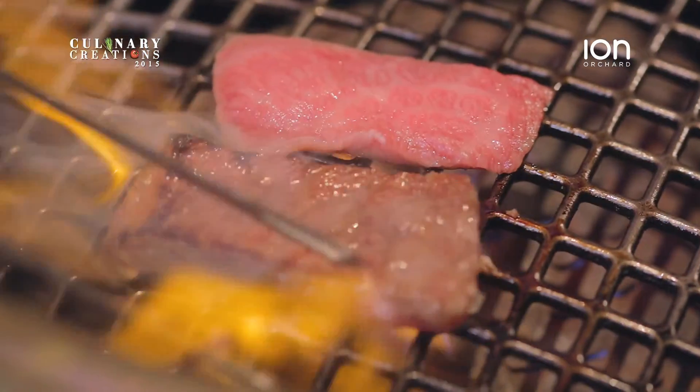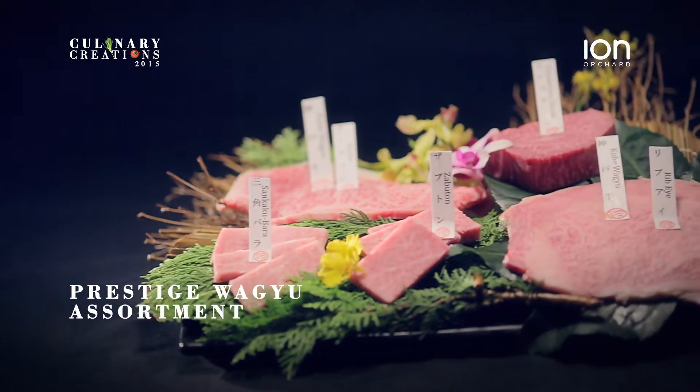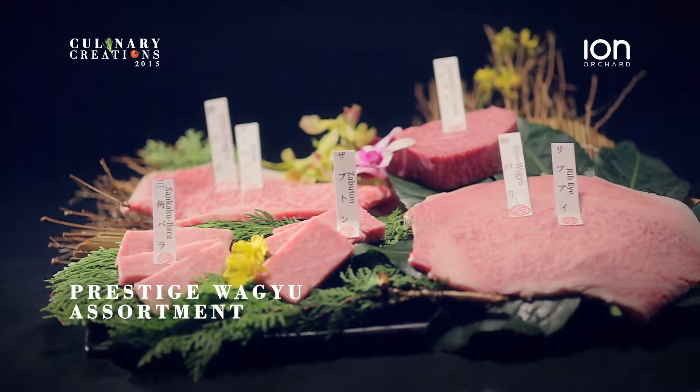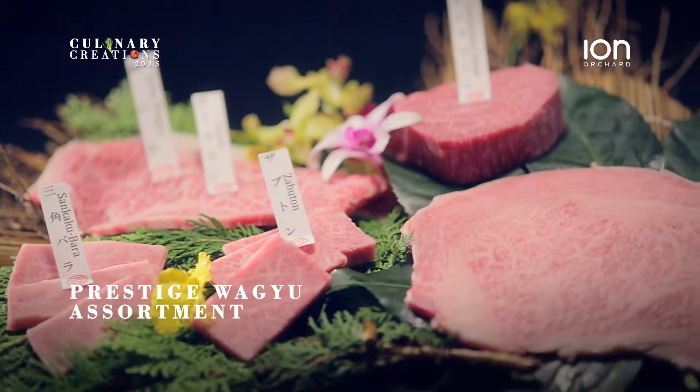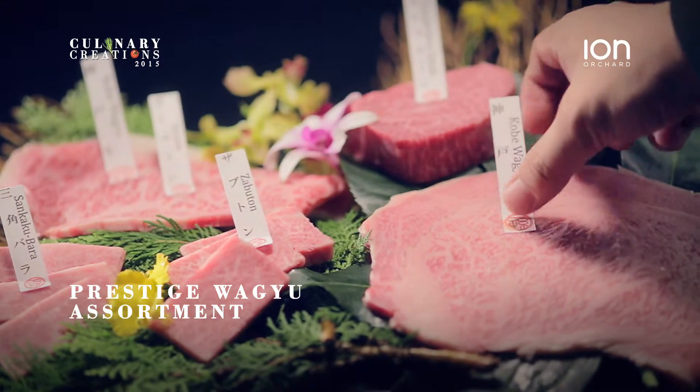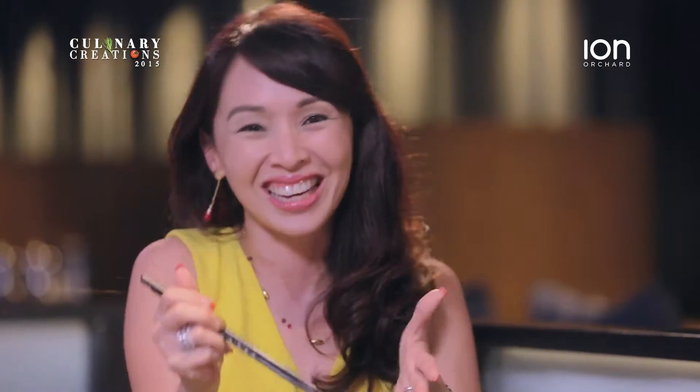So chef, please tell us what is this dish? This is the exclusive Japanese Wagyu assortment. It consists of a combination of beef, which is the Miyazaki Wagyu, two times champion Wagyu in Japan. Then the other one is the highest Japanese Wagyu beef, which is Kobe beef. The beef starts melting in your mouth. This is actually real Japanese Wagyu taste — it is the most succulent, tenderest and juiciest beef. I'm salivating even while I'm talking.